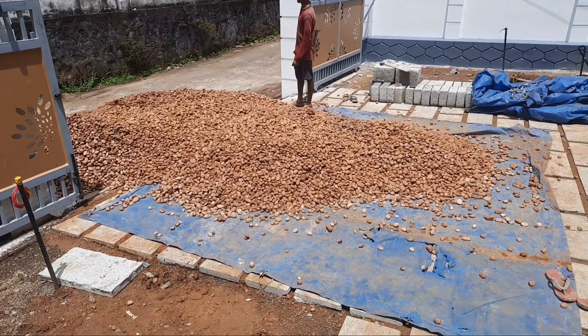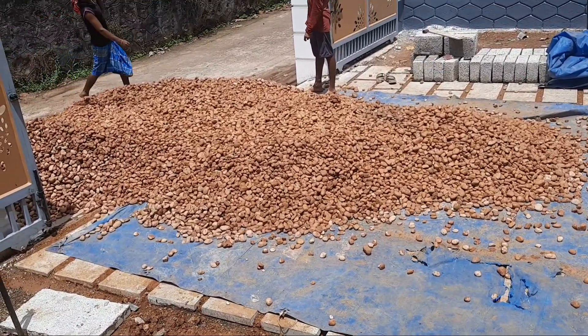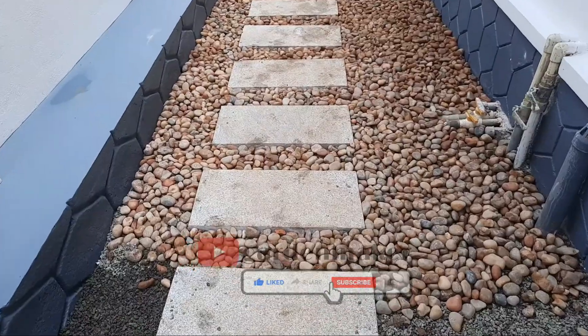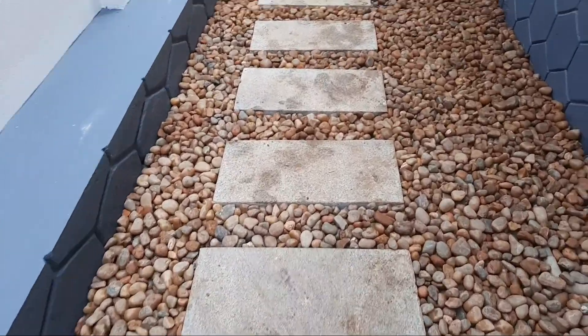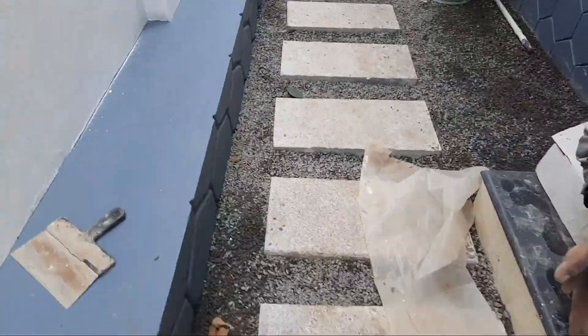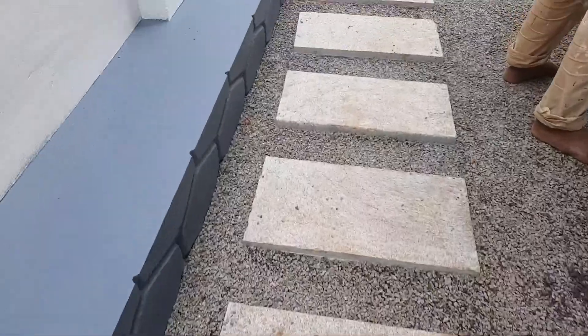Hello friends, welcome to GardenMaker YouTube channel. In the next video, we have made the main trends and used pebbles in the garden. We have made the main trends in the area of all pebbles.